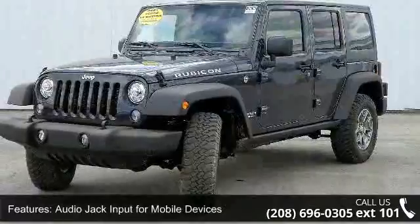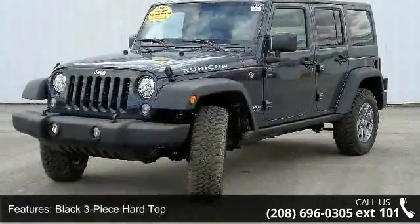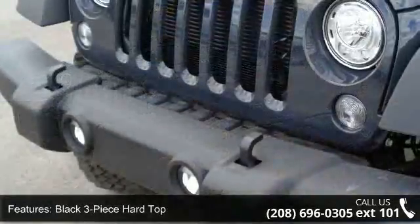Black 3-piece hardtop, class 2 receiver hitch, connectivity group, and soft top.